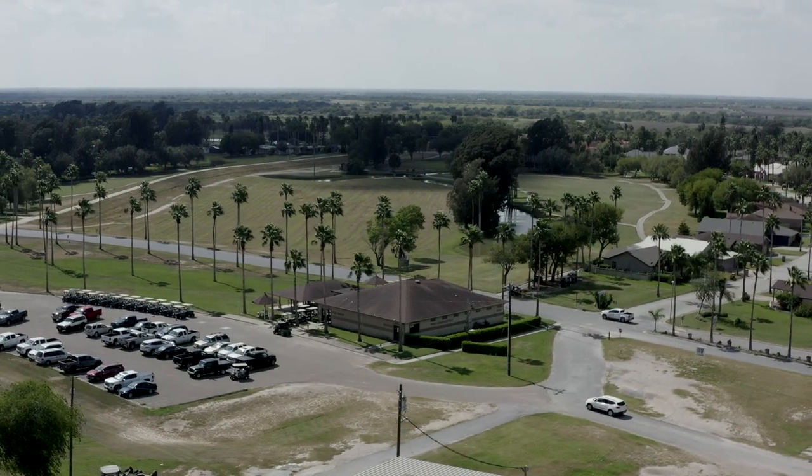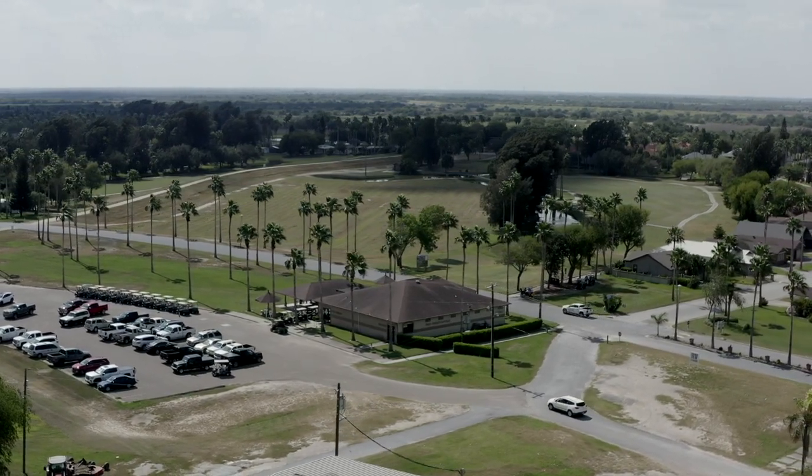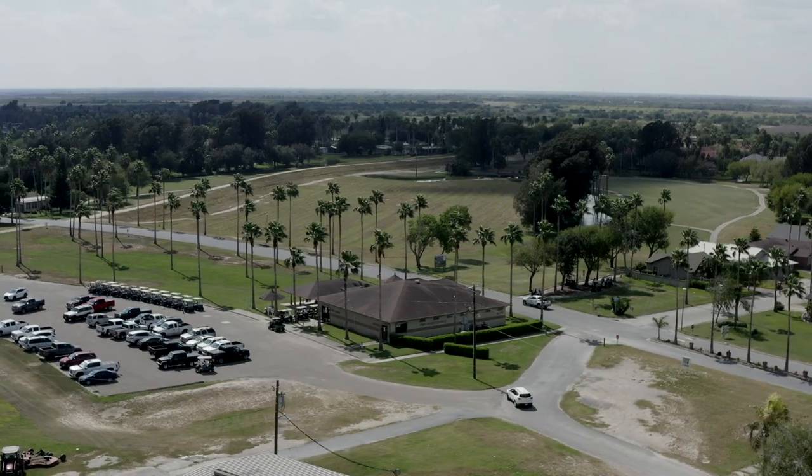Hi, I'm Les Nelson. I do most of the photography and the videos for Riverbend Resort RV Park. I want to welcome you to Riverbend and I'm going to give you a short tour today. We're going to start right here at the Pro Shop for the Riverbend Golf Course and we're going to go around the golf course and see a lot of the features of Riverbend. So I hope you enjoy the tour today.